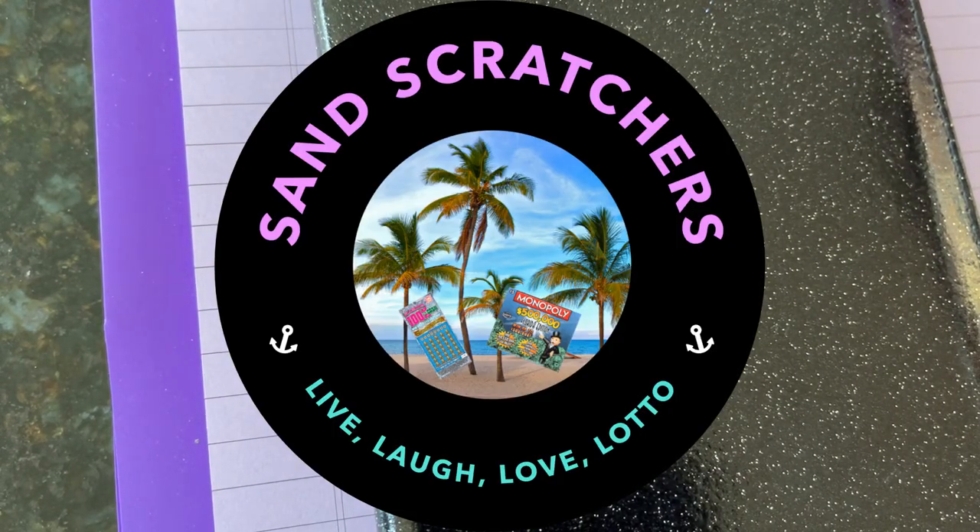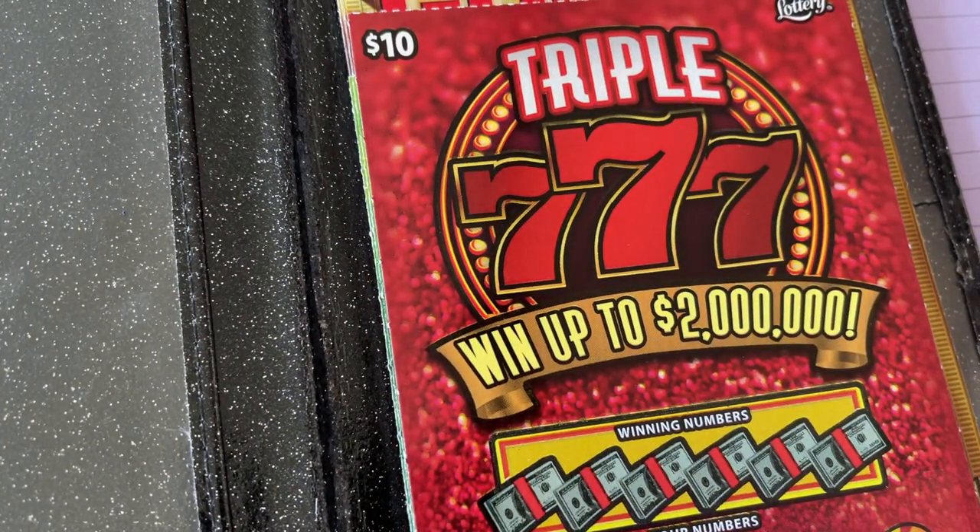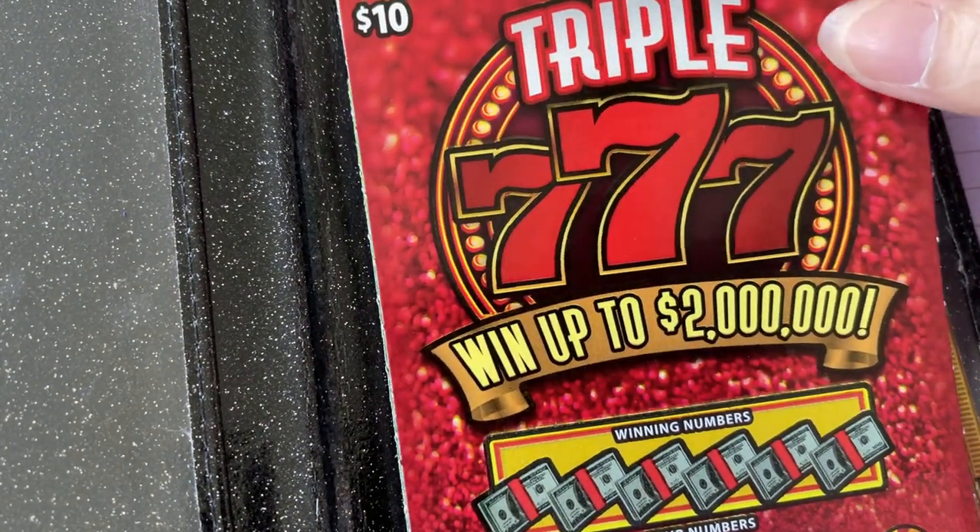Hi everyone, thanks for visiting today. Let's look in the magic folder and see what we have. Next ticket up: triple seven, so we'll go ahead and play that one today.